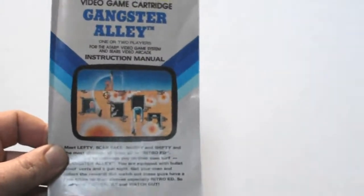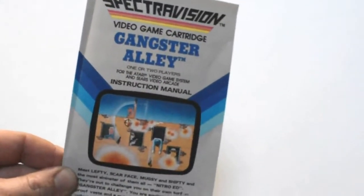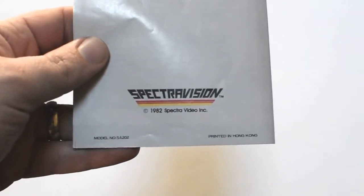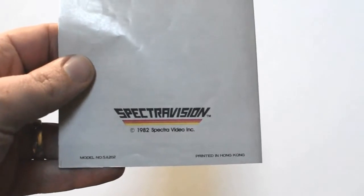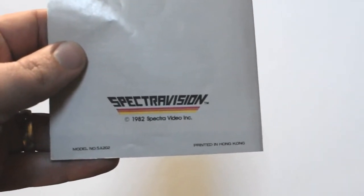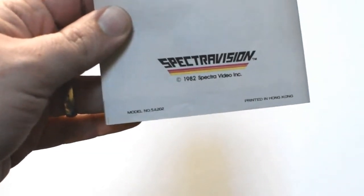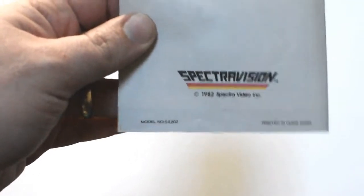I tried it — there's no difference. Just yet another cool little variant to add to my collection. Gangster Alley also came with a manual. It is 99% the same as the regular release. The only big difference I found is on the back, the copyright line is 1982 Spectra Video Incorporated, whereas the regular release says 'Audiovisual by SpectraVision International Limited.' It also says SA-202 whereas the cart says SA-201 — so they maybe hadn't decided on the product number yet.